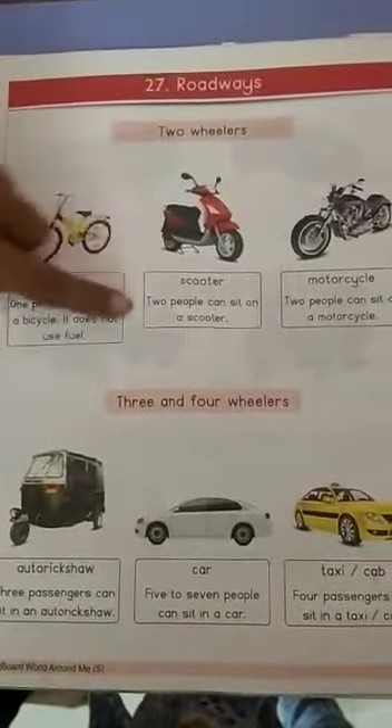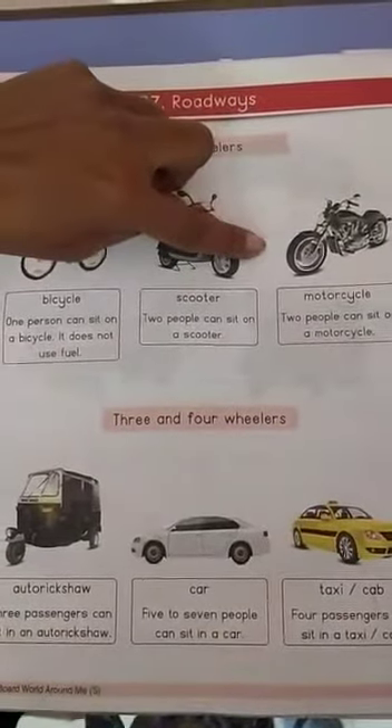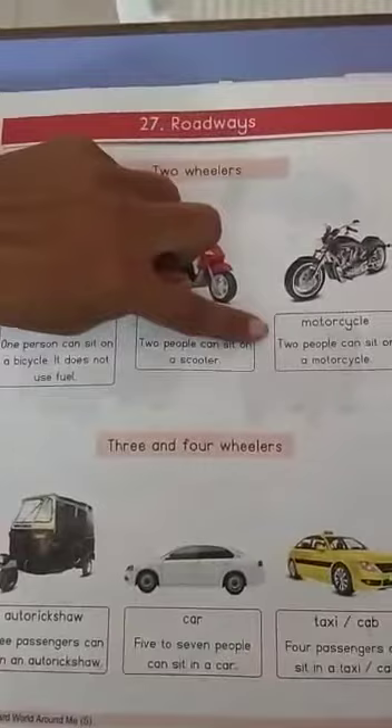Scooter — two people can sit on a scooter. Motorcycle — two people can sit on a motorcycle.